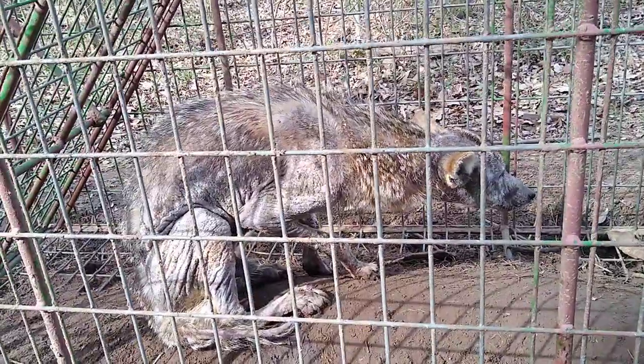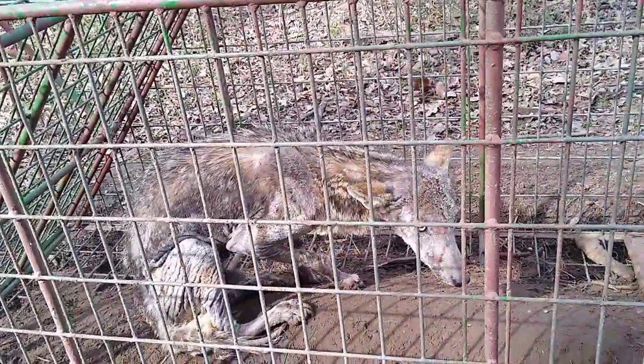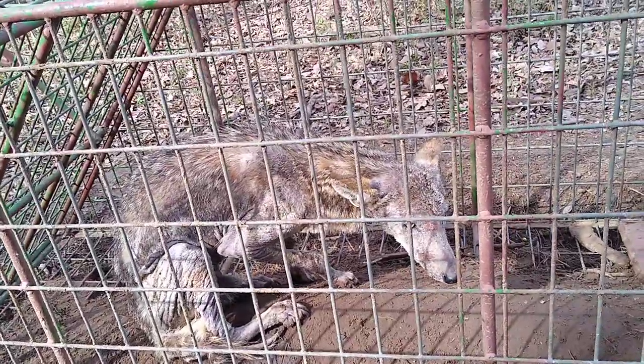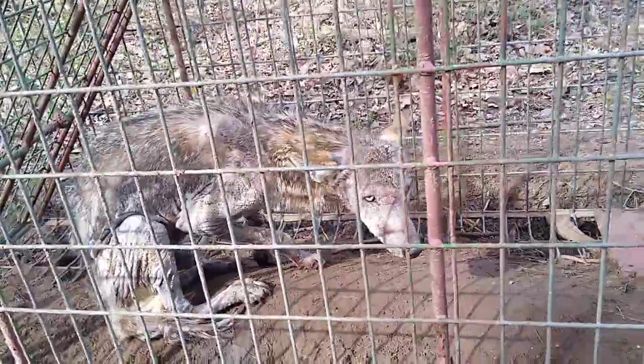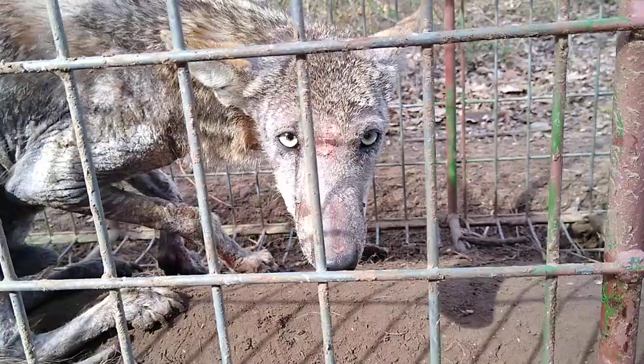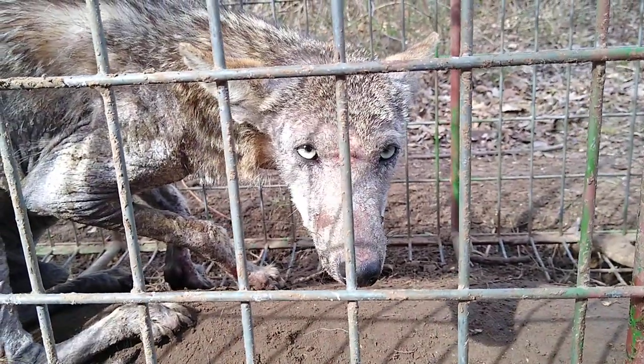He will bite us, we really got to stay back. If you were to stick your finger in there, he would bite you and you could get rabies — you'd have to go through a series of rabies shots. His eyes are beautiful though. He smells like a dog.